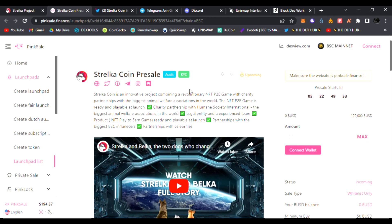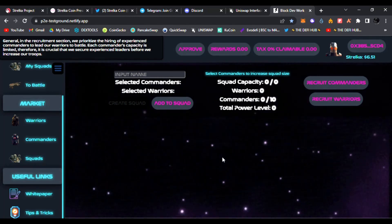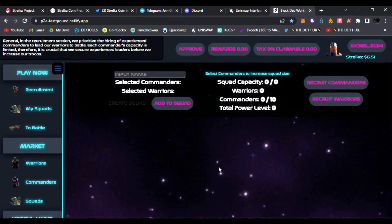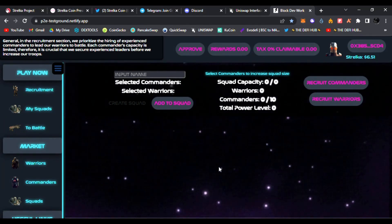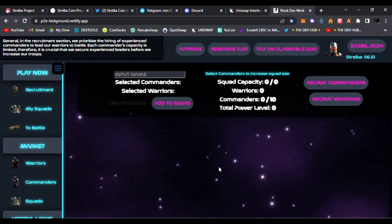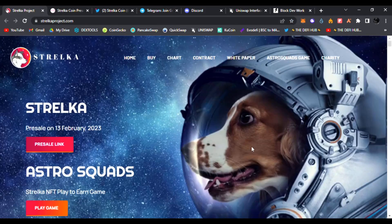They are also letting me try out their awesome game to show you guys that they are going to be ready for this NFT play-to-earn game. Right here I connected my wallet — this is a test net version — and I've already approved my transactions. I got some Stelka tokens for test net just to show you guys how the game works. First, heading back to the website, StelkaProject.com, links are down below.